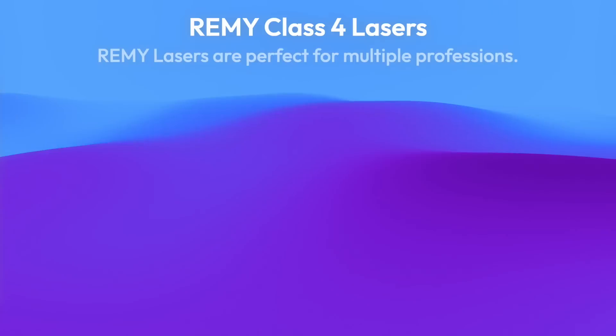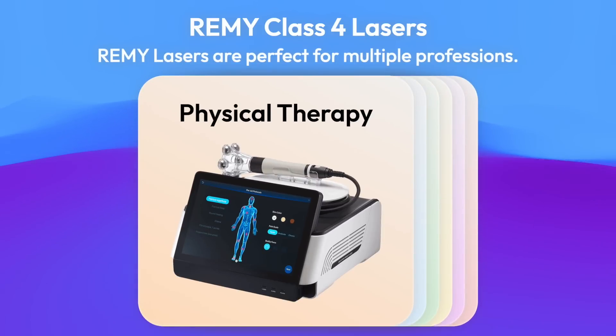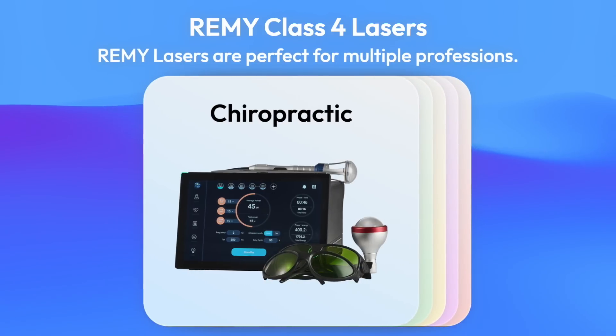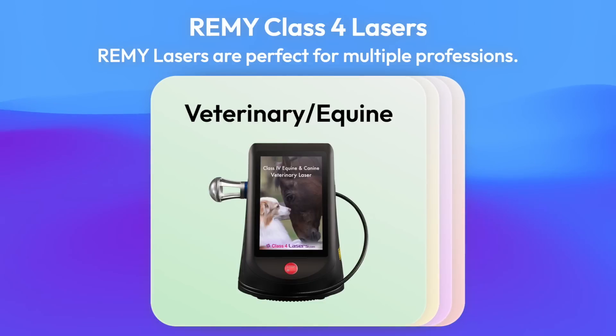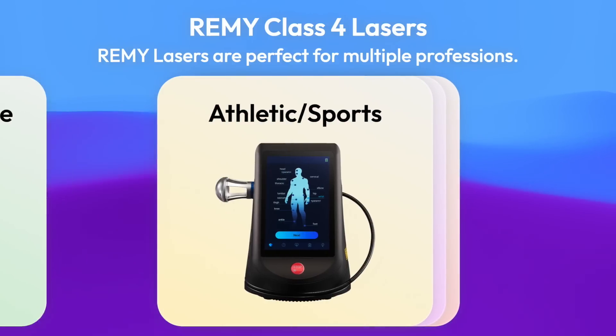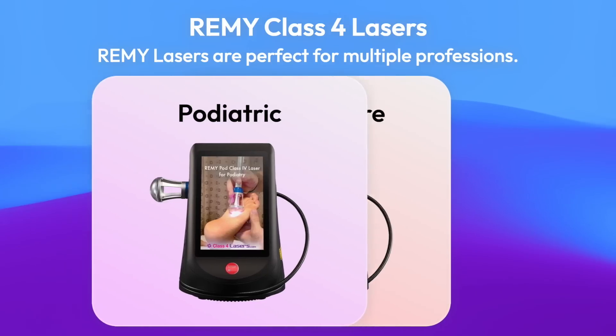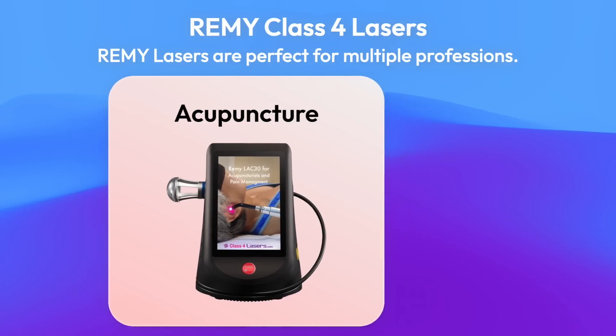Remy lasers are perfect for multiple professions, including physical therapists, chiropractors, veterinary or equine practitioners, athletes, athletic trainers, podiatrists, acupuncturists, and more.